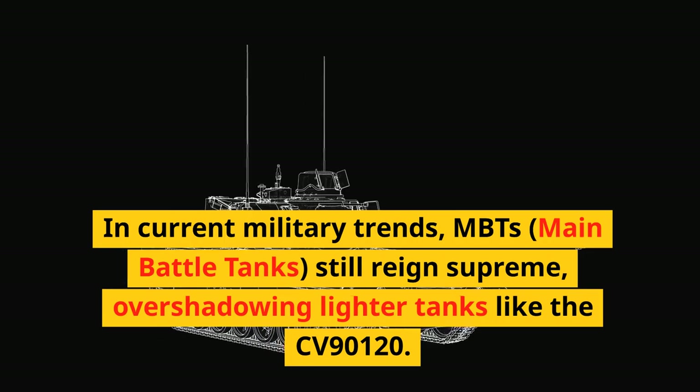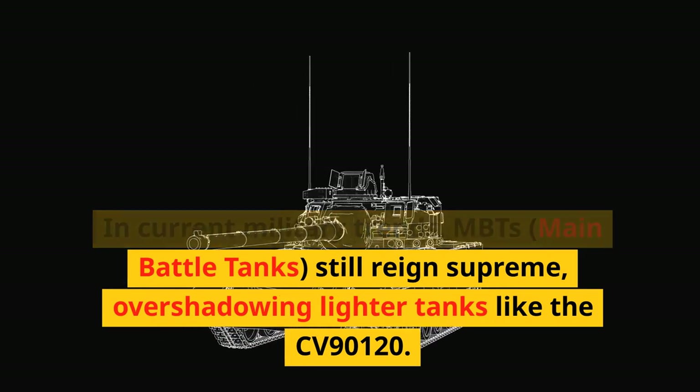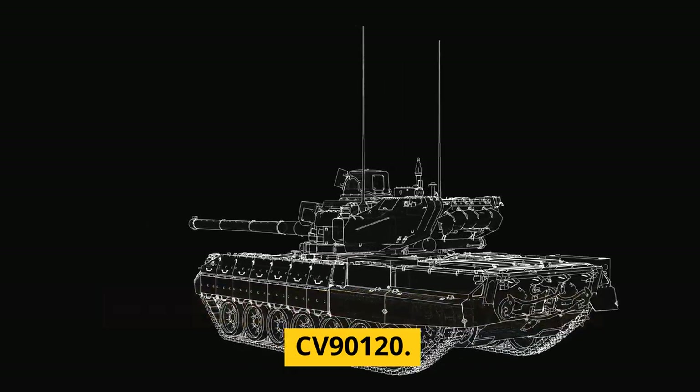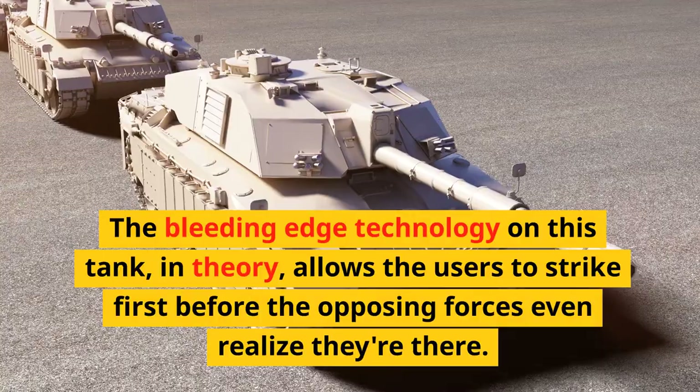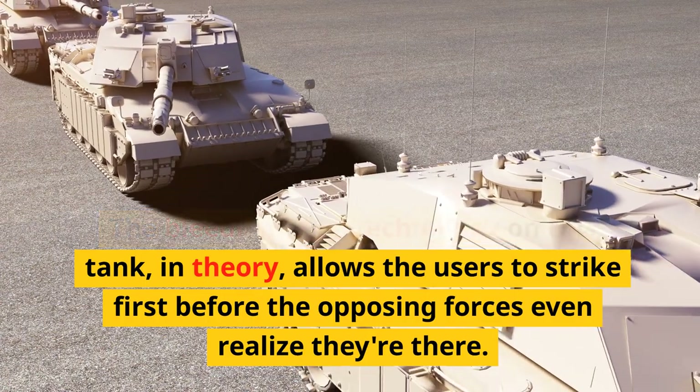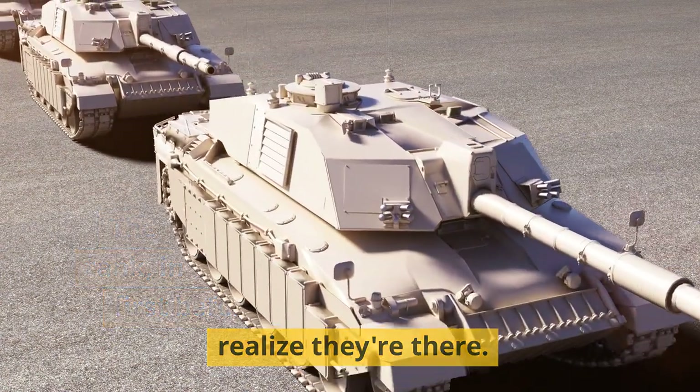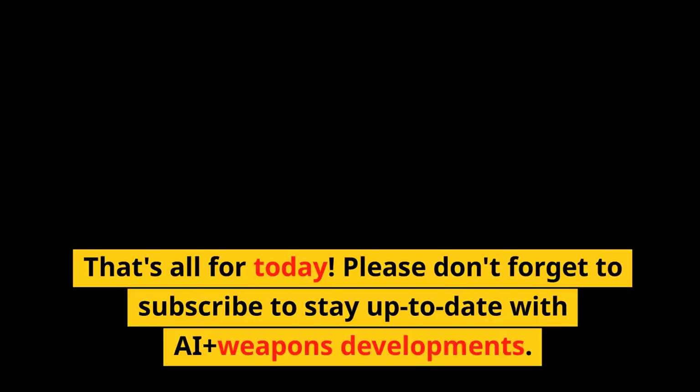In current military trends, main battle tanks still reign supreme, overshadowing lighter tanks like the CV90120. The bleeding-edge technology on this tank, in theory, allows the users to strike first before the opposing forces even realize they're there. That's all for today.